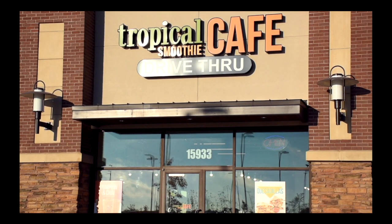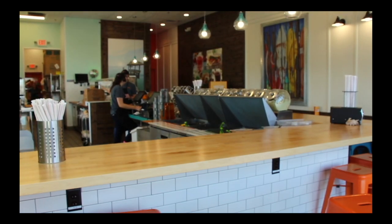Tropical Smoothie Cafe opened up this summer in Overland Park and has since become a popular spot for people to eat and hang out.